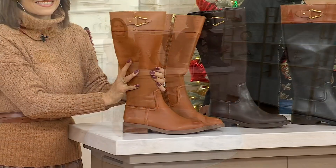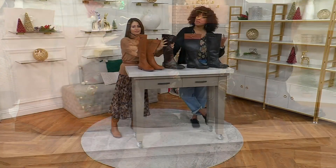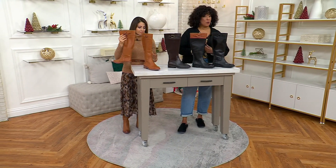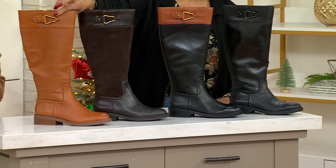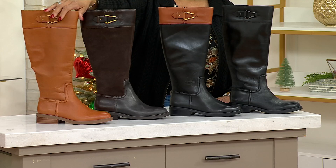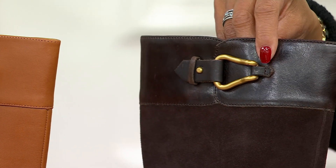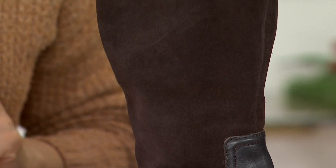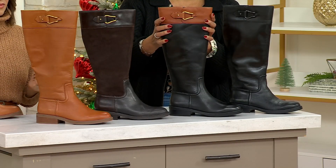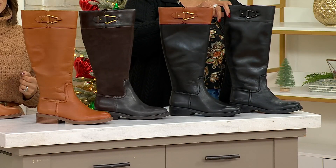Clearance prices happen on QVC when we are down to the last of our inventory, and that is what's happening with this boot. Once a color, size, or calf width sells out, that's it — no more orders coming in to replace it. Your color choices are: Golden Walnut in all leather, Coffee Bean suede with that fashion-rich leather and suede mix, the two-tone black and warm caramel for that classic equestrian look, and finally an all-black boot with gunmetal hardware.